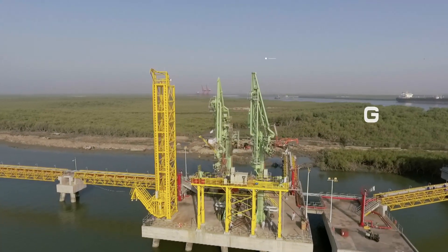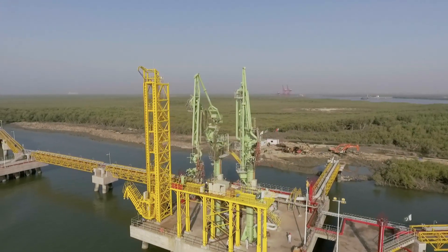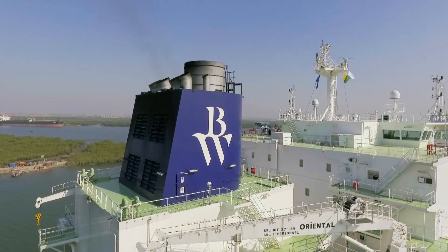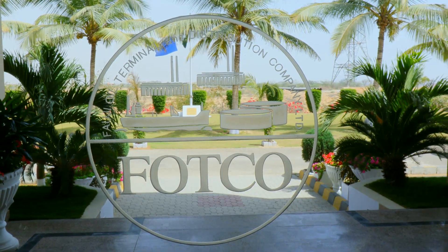The strategic partners in the project are Trafigura RPTE Ltd., one of the world's leading independent commodity trading and logistics houses, BW, and 4G Oil Terminal and Distribution Company.